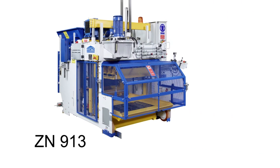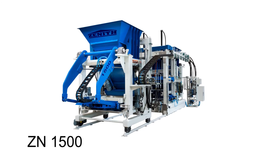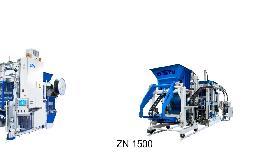CENIT offers a wide range of products including the cost-saving CENIT 913, the multifunctional machines like our CENIT 914, or the high-performance single pallet machine CENIT 1500.